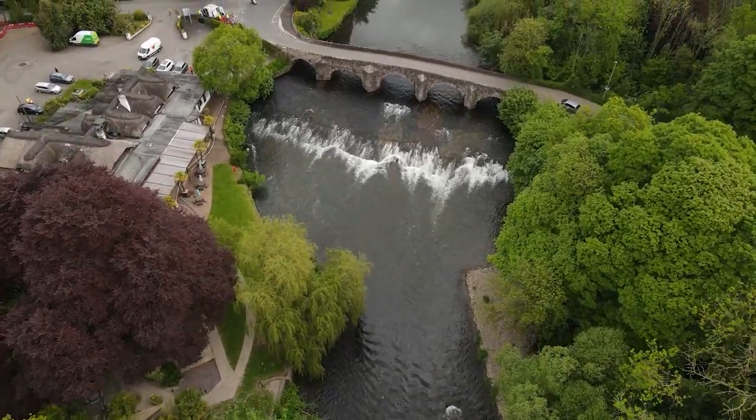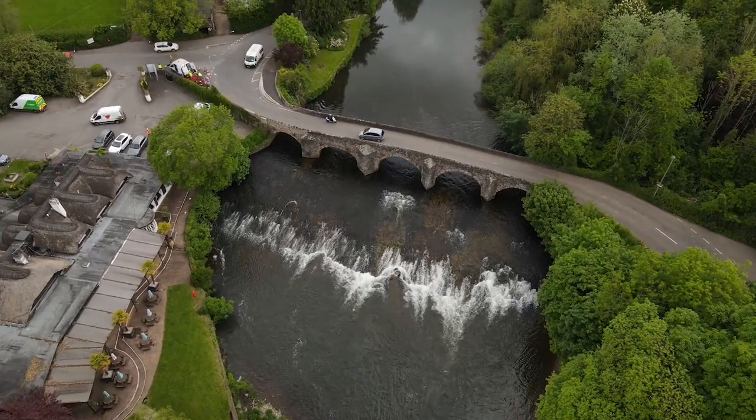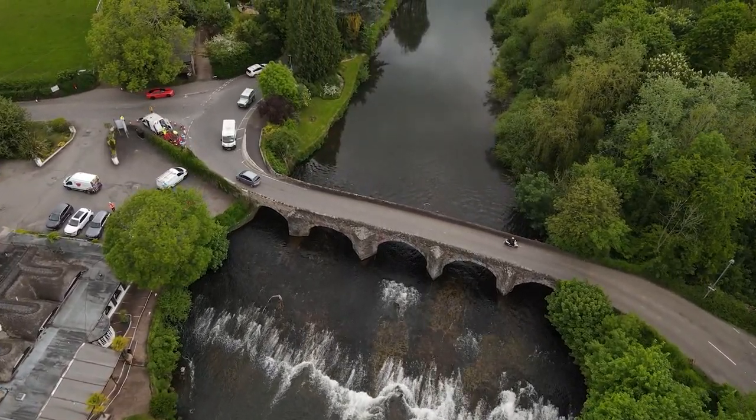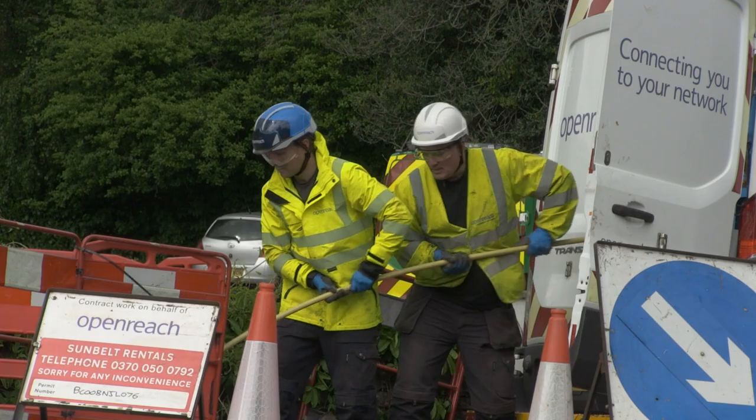We've been working really closely with CDS, rolling out fibre to some really rural parts of Devon and Somerset. Bickley was a really unique case in particular. It was a really long reach, very expensive spine. It would have meant that the community wouldn't have had fibre.